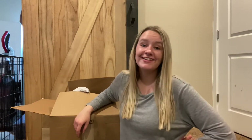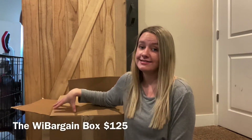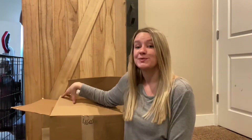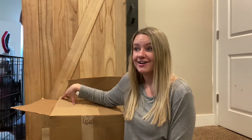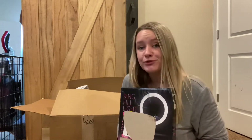Hello guys, welcome back to my channel! I'm back with another unboxing video today from webargain.com — this specific box is the WeBargain Box. Thank you again to WeBargain, and if you guys want to get your own box, be sure to use my code caitlin15 — you'll get 15% off.